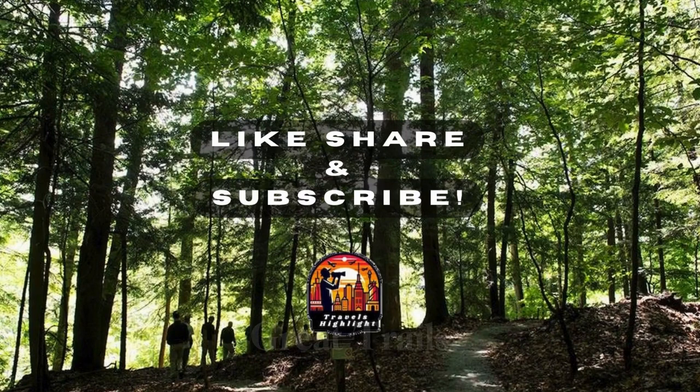And there you have it — six great trails of Cleveland, Ohio. Remember to hit that like button and subscribe to our channel, Travels Highlights.